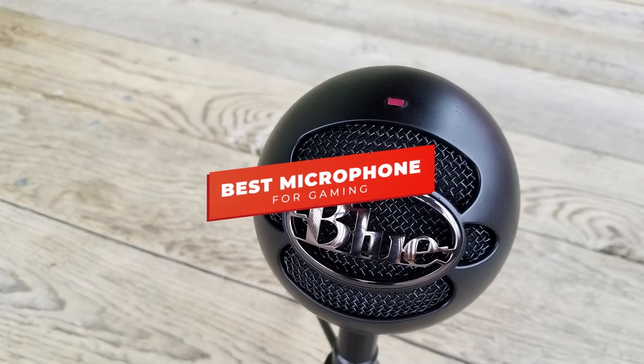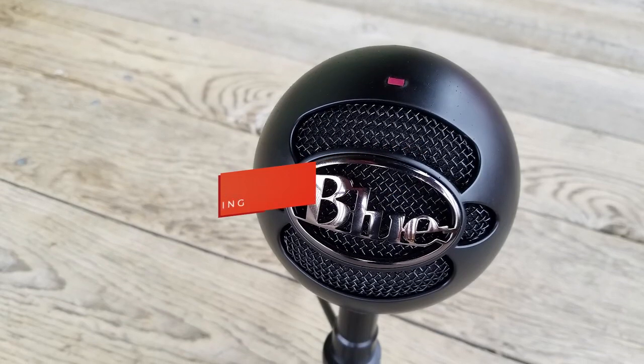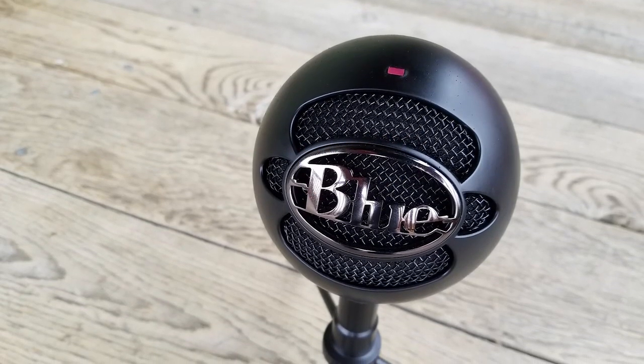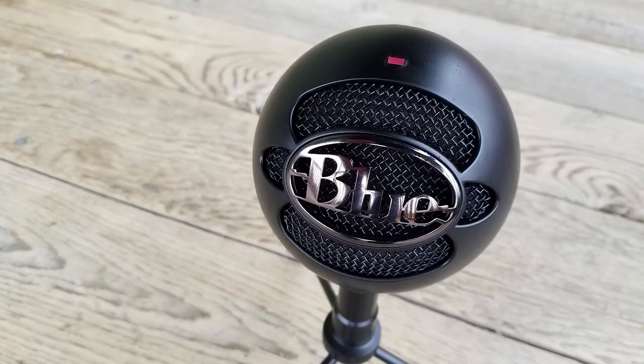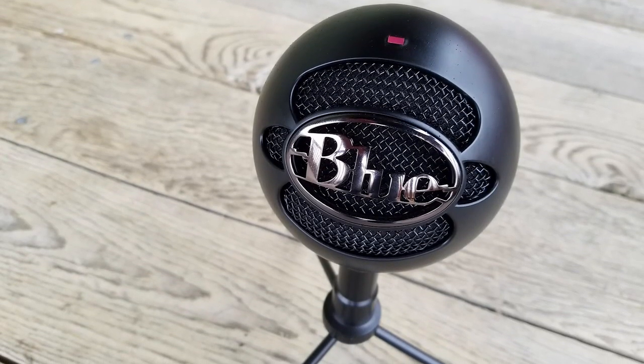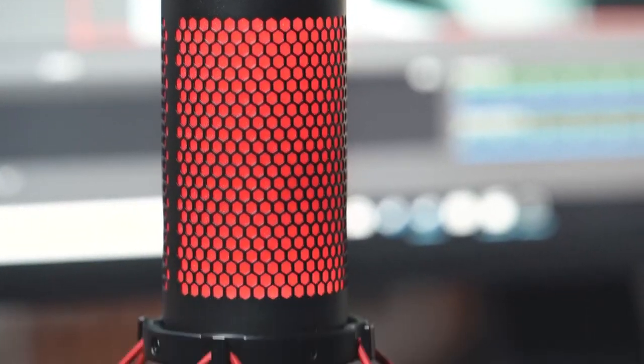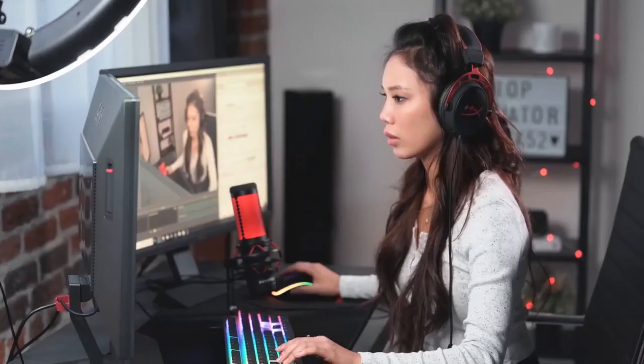Hey guys, in this video we're going to be checking out the 5 best microphones for gaming you can buy right now. I made this list based on my personal opinion and hours of research, and I've listed them based on sound quality, features, and price. I've included options for every type of user, so whether you're looking for a budget microphone for gaming or a premium microphone with studio-quality audio for your streams, we'll have the product for you.